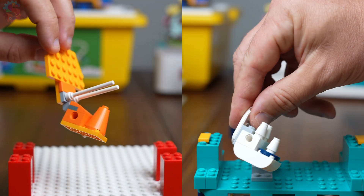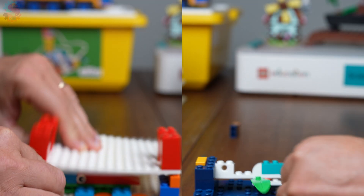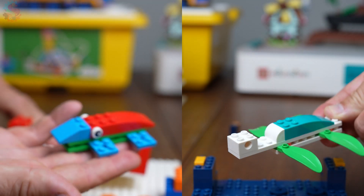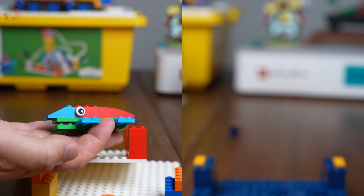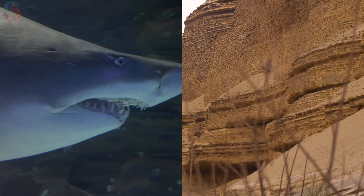And even deeper, we discover an Elasmosaurus, a giant marine reptile. That means this land used to be covered by an ocean. I bet if we look hard enough, we can also find megalodon teeth. Isn't that amazing? What's land today might have been an ocean millions of years ago.